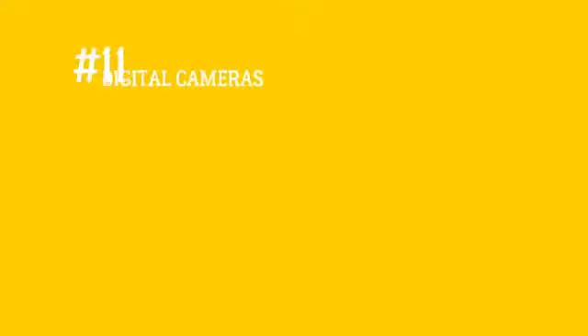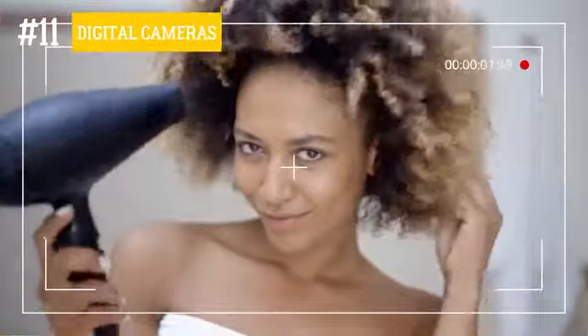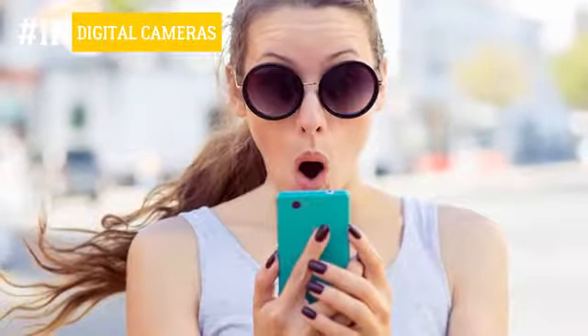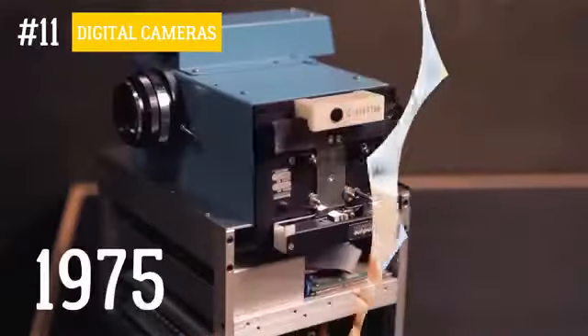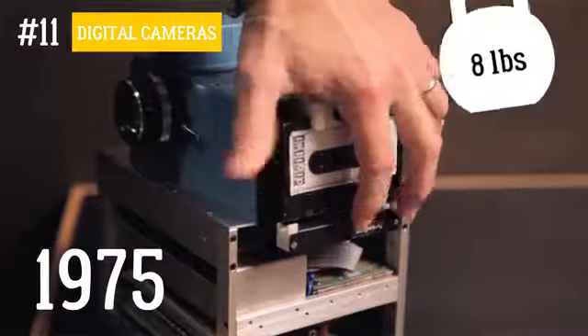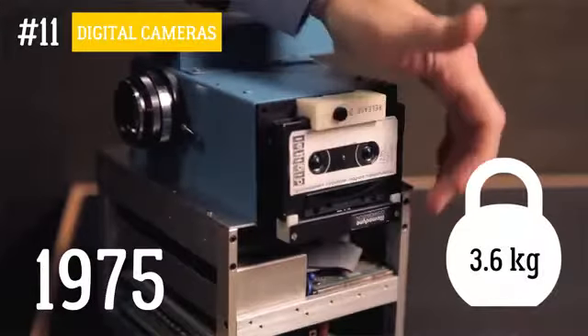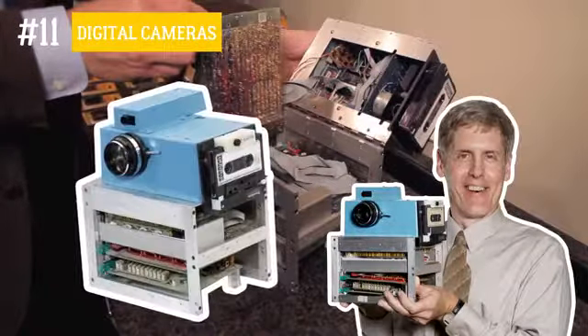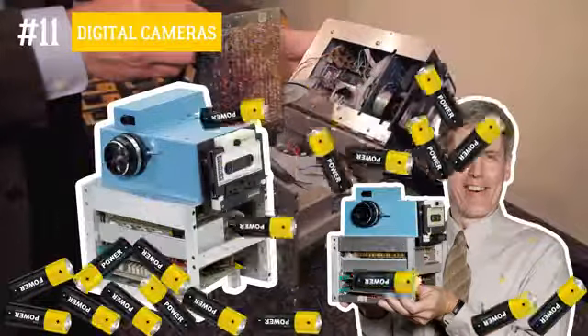Number 11: Digital cameras. To capture a beautiful moment with digital clarity, we can simply press a button on our cell phone or reach for a small and versatile camera. But back in 1975, you would have had to have used a device weighing 8 pounds, or 3.5 kilograms, fitted with a cassette player. This first digital camera was powered by 16 batteries.